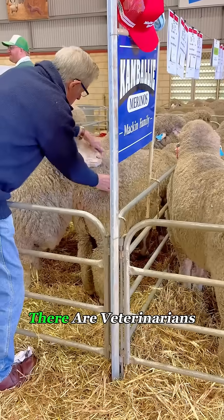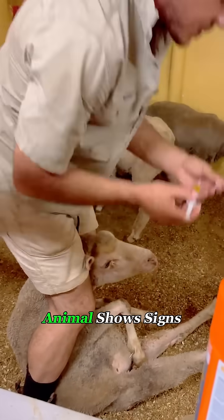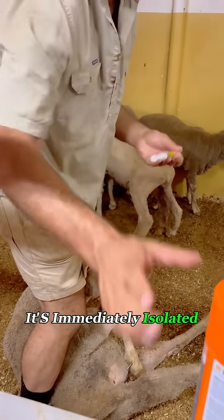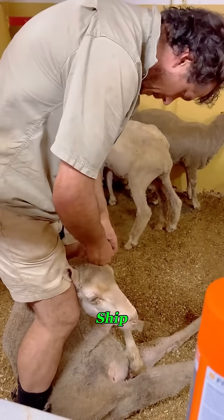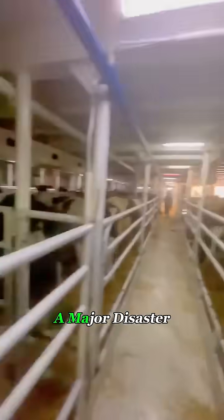To prevent illness, there are veterinarians and caretakers on board around the clock. If even one animal shows signs of sickness, it's immediately isolated to avoid spreading disease through the ship, because in a closed environment at sea, an outbreak could quickly turn into a major disaster.